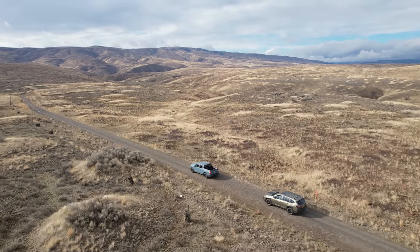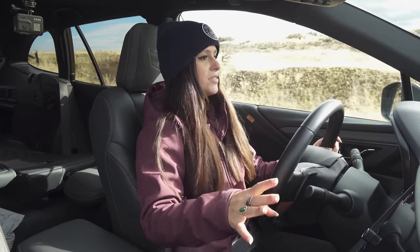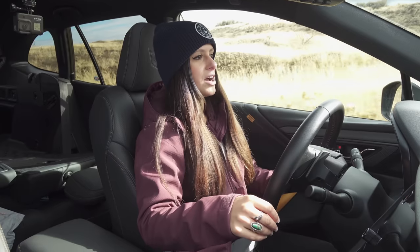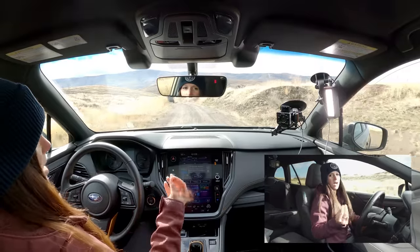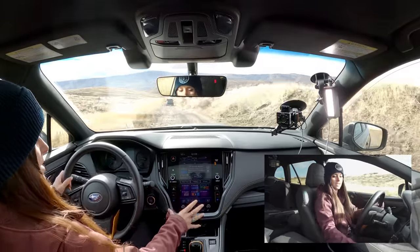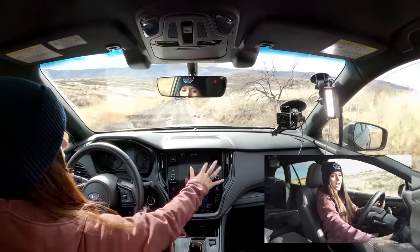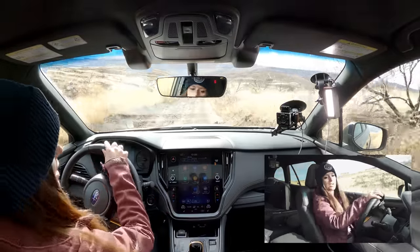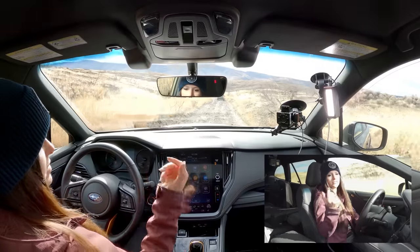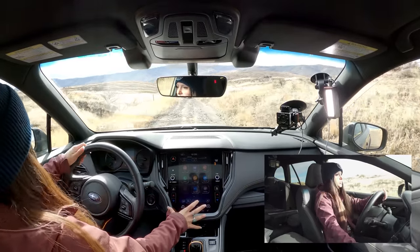A couple of great things about the Wilderness: we'll start with the main dash display. You've got this awesome big touchscreen. Some people don't like that you don't have physical buttons — it's a little wonky and hard to navigate at first. But if you take the time to sit and figure it out before taking it off-roading, you'll find where everything is that you'd absolutely need.